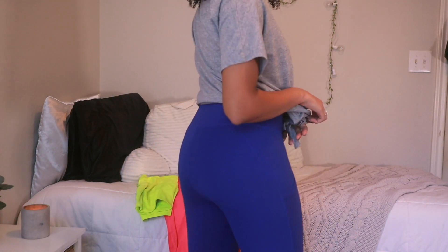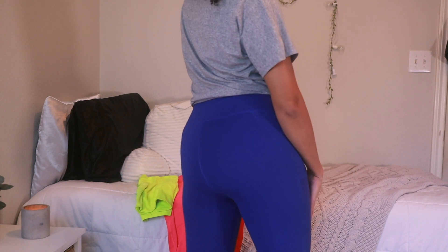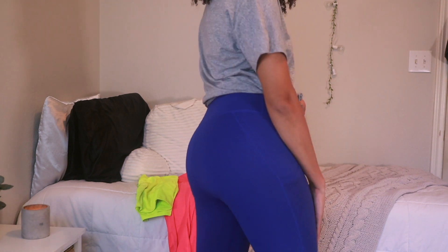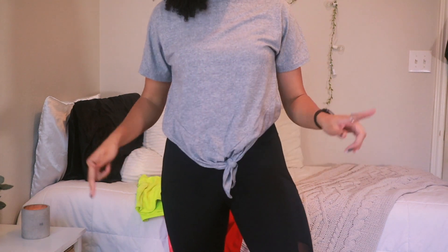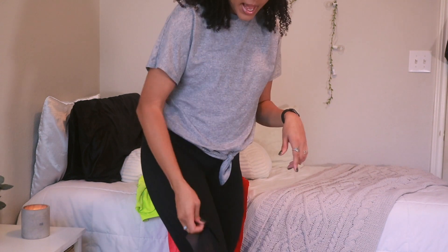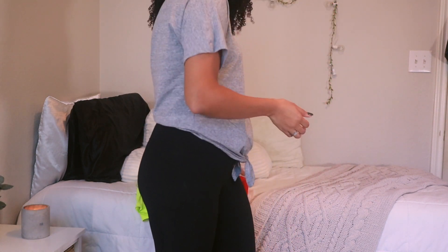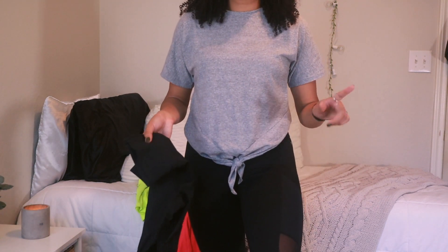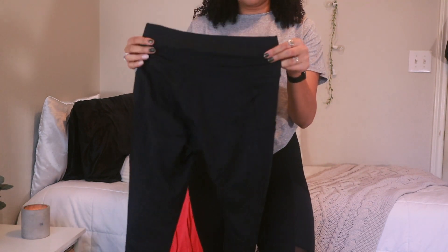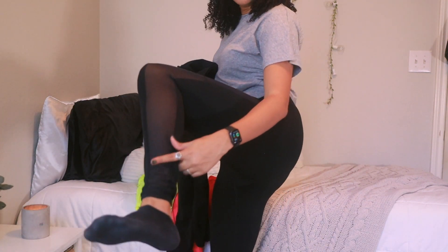Also, if you go to the gym, all these leggings are squat-proof — you cannot see through them. These are the black ones. I believe they do come without the mesh detailing, but I kind of like it. These are the black ones, and I also ordered these exact same Power Hold Mila ones but in the capri form.